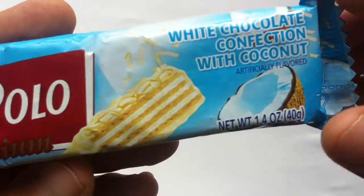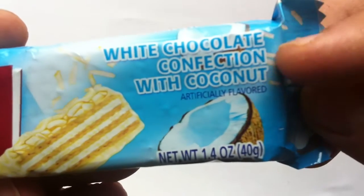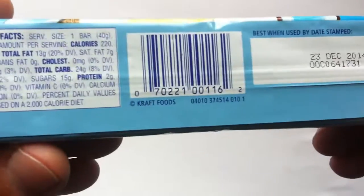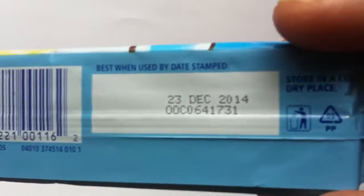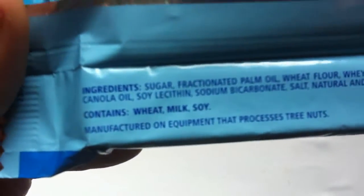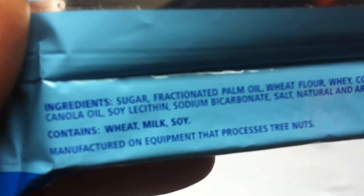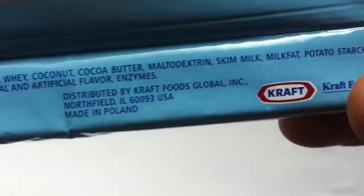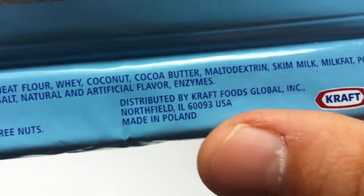Now they have a premium coconut variety. So this is a white chocolate confection with coconut — artificially flavored. Lots of English on this packaging. Contains wheat, milk, and soy. Palm oil. Made in Poland.